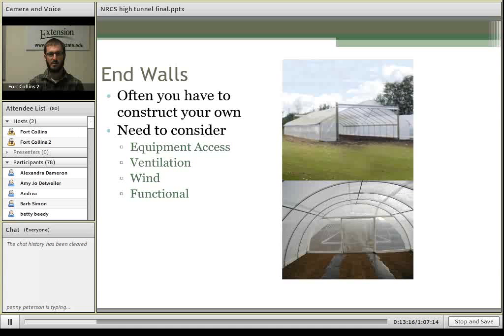Once you have your frame shape and size selected, you need to figure out how to close the ends — or even if you want to close them. There are different styles from roll-ups to doors and lots of different designs. You need to consider access for equipment, adequate ventilation, whether the end walls can stand up to wind loads, and overall functionality. It's fairly hard to design and maintain a door, but there are lots of good ways to do it.